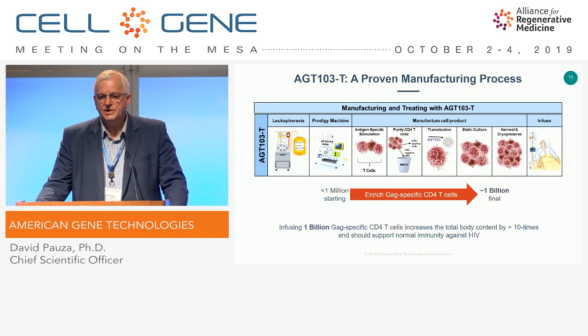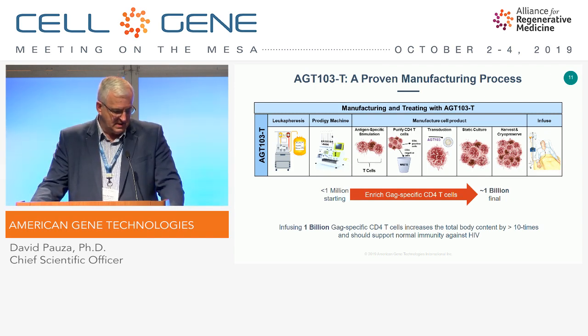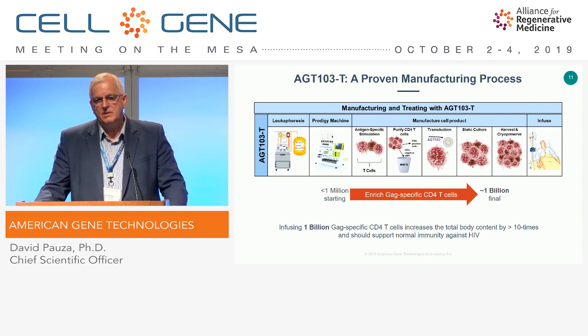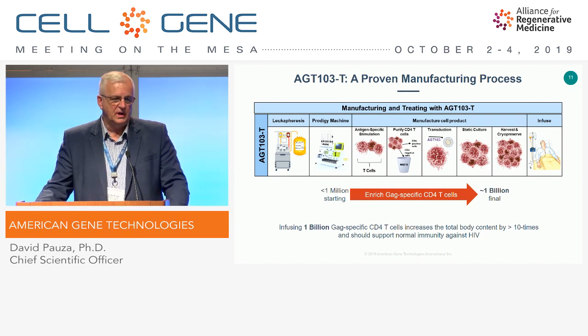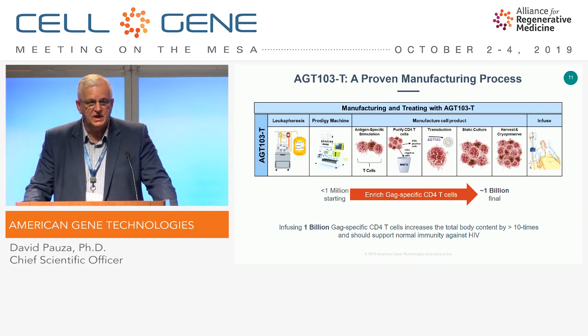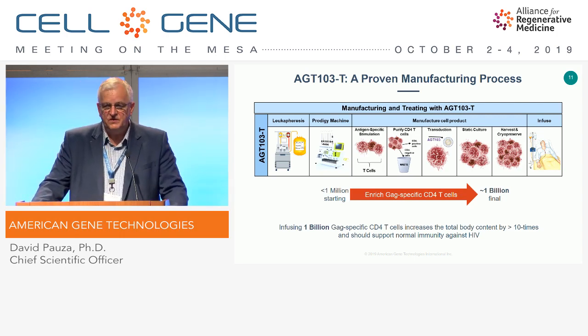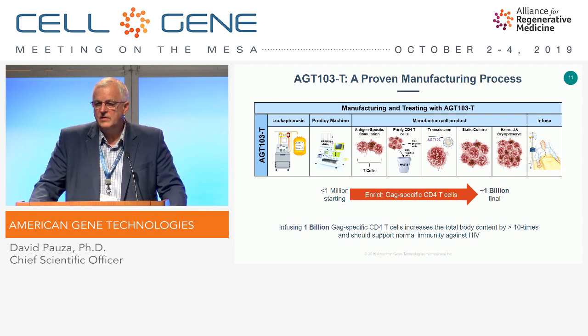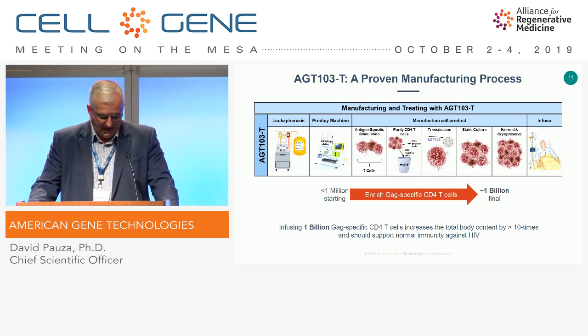We then introduce a static culture phase that turned out to be a tremendous advantage for expanding these antigen-specific cells. We harvest, cryopreserve, and infuse. Infusion requires the normal type of mild conditioning with low-dose cytoxin. The target HIV GAG-specific CD4 T-cells come in at less than 1 million total in the leukapheresis product — at 10 to the minus 4 frequency or less in HIV-positive people, which is insufficient to support normal immunity. Through this process, we give you back a billion cells, which significantly exceeds our original target product profile.